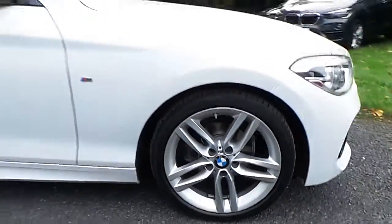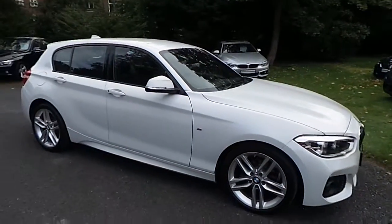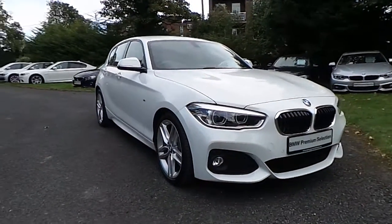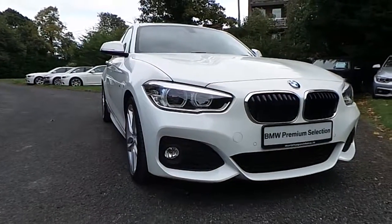I'd like to thank you for taking the time to watch this video. If you'd like any more information on this or any other BMW in our stock, please call us on 01 215 3300.